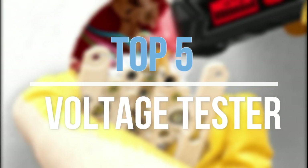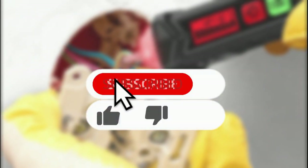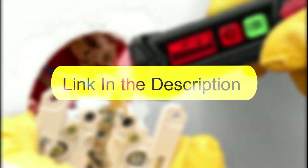Hey guys, in this video we are going to look at the top 5 best voltage testers available on the market today. We made this list based on our own opinion, research, and customer reviews. If you need more information about these products, please check the link in the description section below.